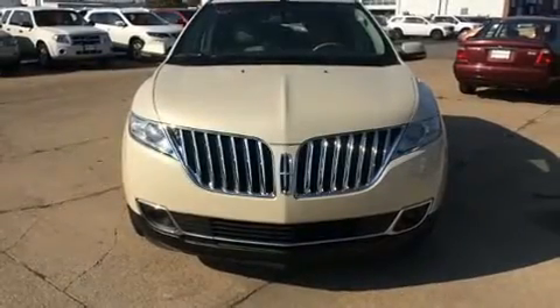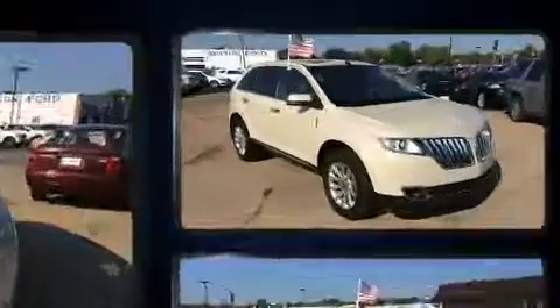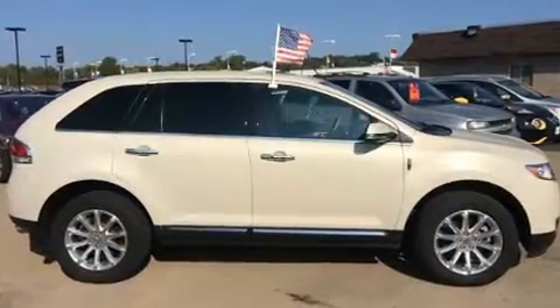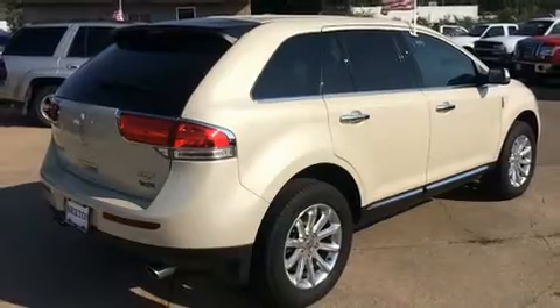You can expect a lot from the 2014 Lincoln MKX with less than 40,000 miles on the odometer. This four-door sport utility vehicle prioritizes comfort, safety, and convenience. A 3.7-liter V6 engine pairs with a sophisticated six-speed automatic transmission.